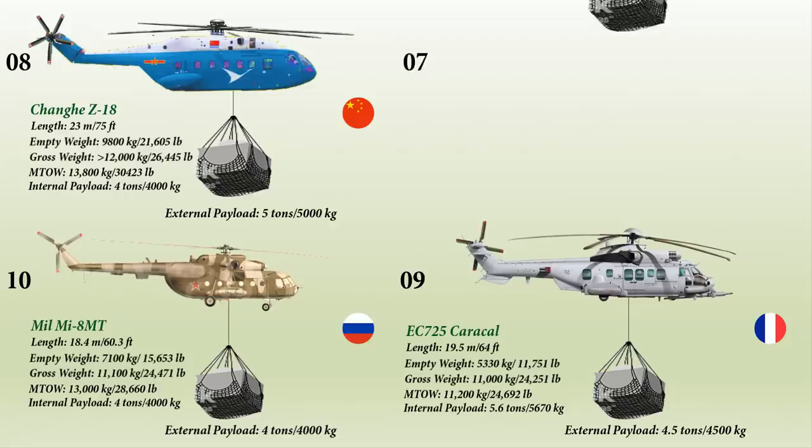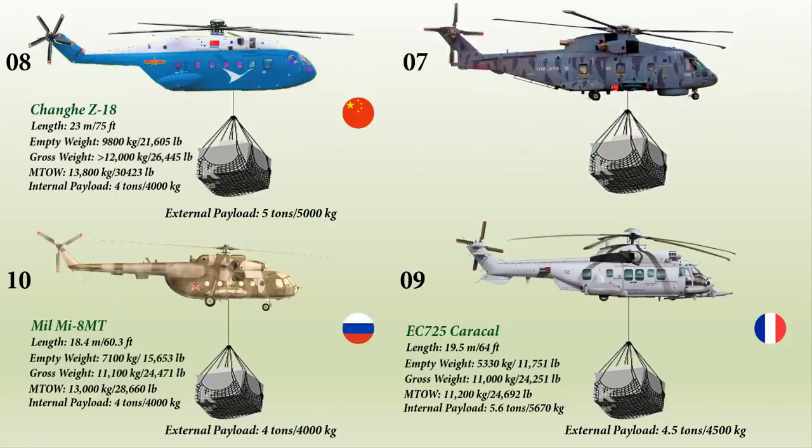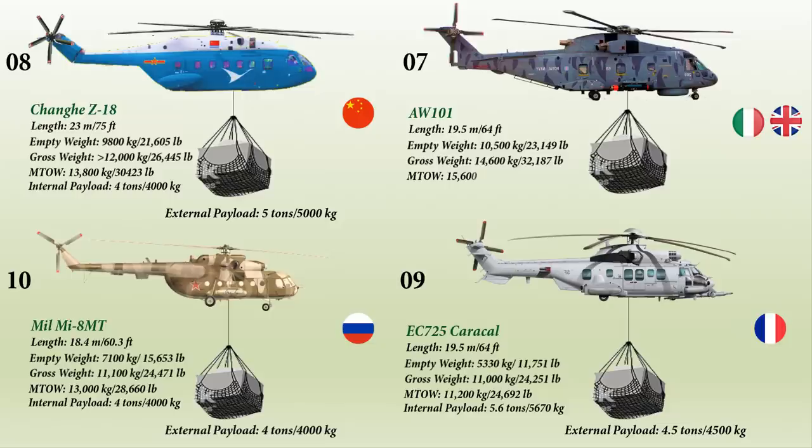At number 7 is the AgustaWestland AW101, a medium-lift helicopter used in both military and civil applications. First flown in 1987, it was developed by a joint venture between Westland Helicopters in the United Kingdom and Agusta in Italy, in response to national requirements for a modern naval utility helicopter. The AW101 is operated by a crew of three to four and can transport up to 3,050 kg internally or 5,520 kg externally.